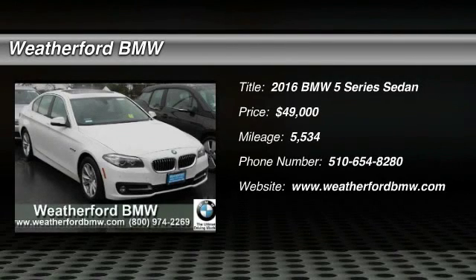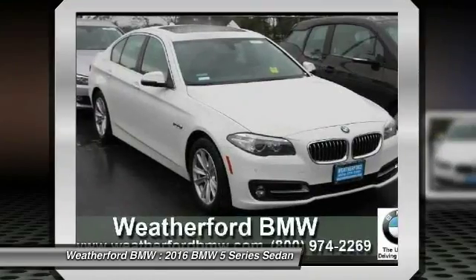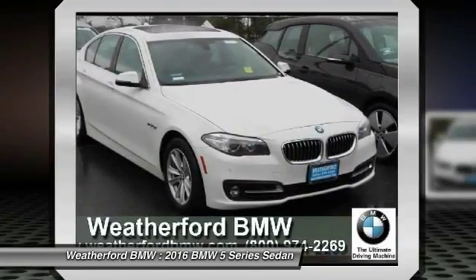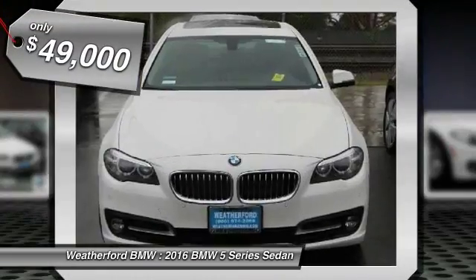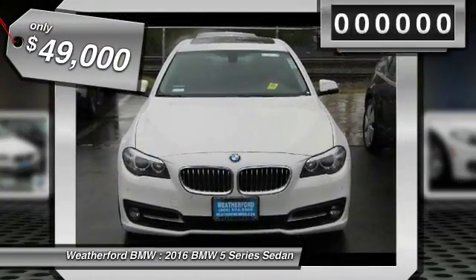2016 5 Series. The 5 Series incorporates bold styling cues that departed from BMW's traditional styling language. If you are looking for excitement and boldness, the 5 is for you and is priced below $50,000.